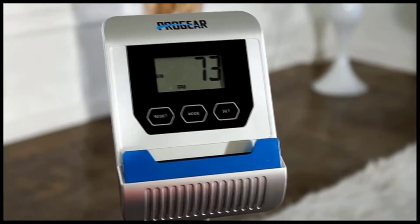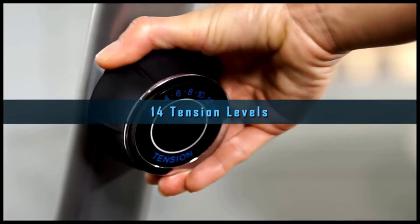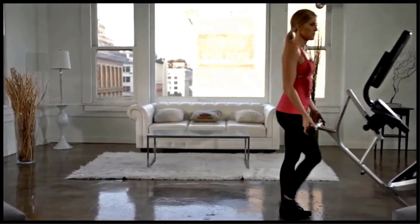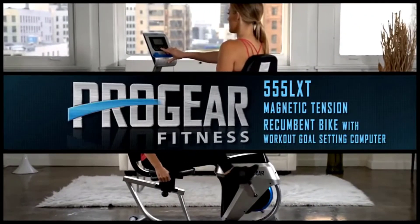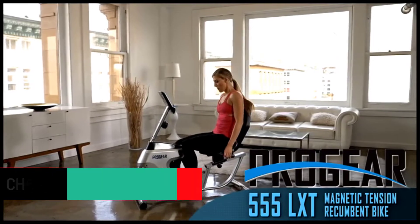Apart from helping you burn calories, the ProGear 555 LXT is also ideal for correcting your posture. The mechanism allows a total of 14 levels of adjustment, making it great for both beginners and pro workout enthusiasts. The LCD is exceptional, displaying numbers in large fonts. The steel construction enhances rigidity to reduce tipping on the floor even at peak pedaling performance.